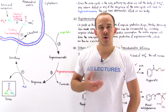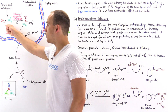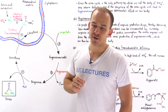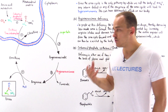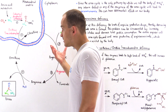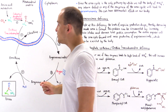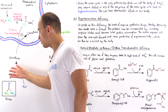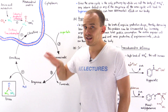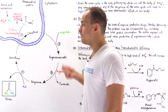Whenever our cells break down amino acids, they generate ammonium as a byproduct, and as we know, ammonium is very toxic. So our liver, and to a smaller extent our kidneys, undergo the urea cycle. This cycle allows us to transform this toxic molecule, ammonium, into a less toxic form, urea, which is then transported via the bloodstream into our kidneys where it is eliminated via urine.